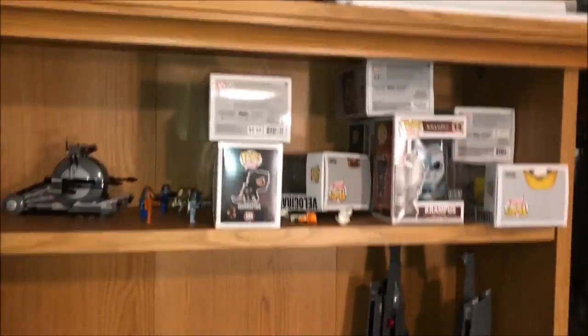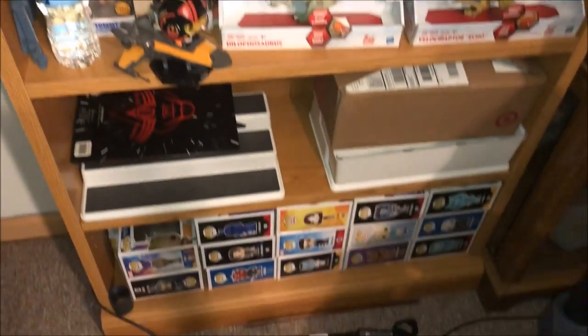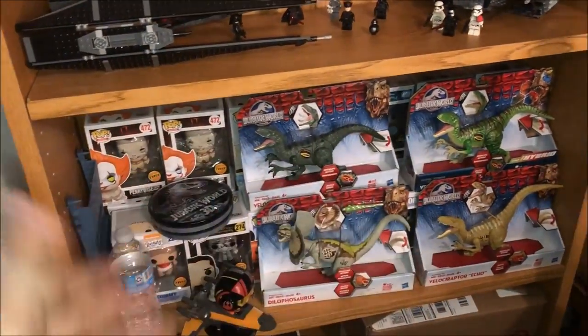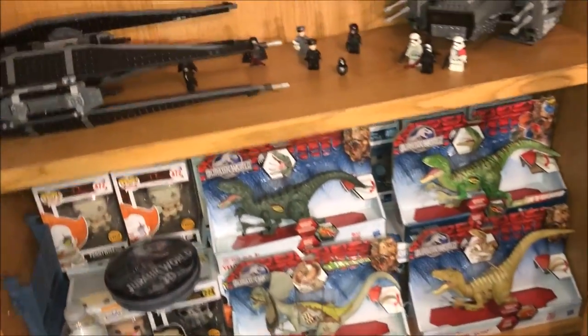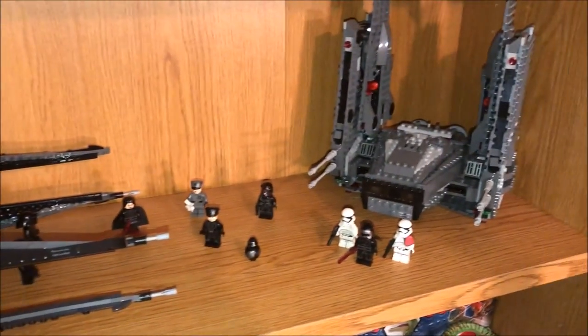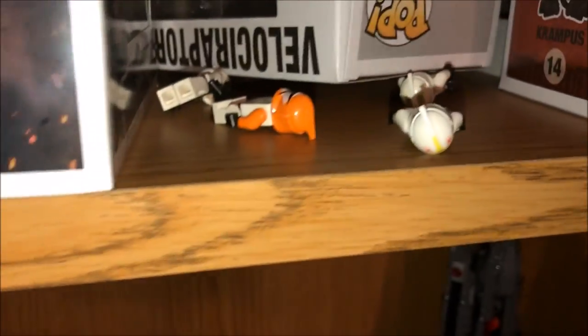This used to be the Pop shelf right here, but we're changing it up some. The chases are supposed to be all right here, but I have them buried. We are going to be turning it into a Lego display because Sky Gal is getting into Legos. The clones are knocked down right now — I have the Tron Legacy set.